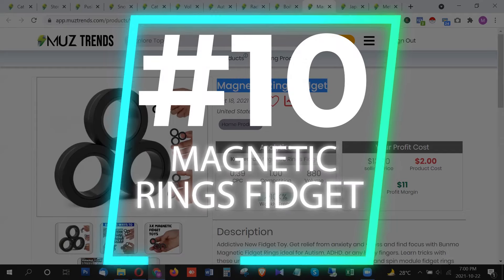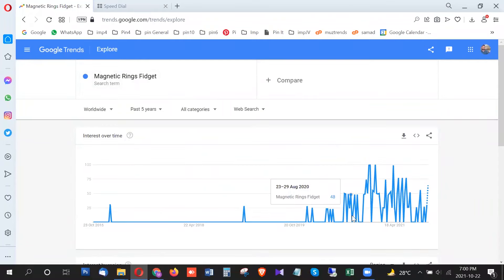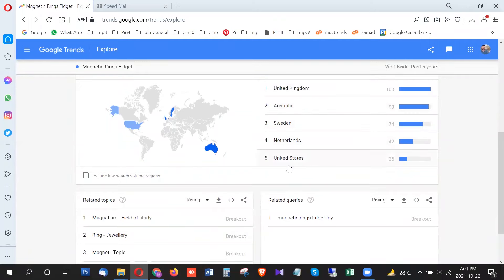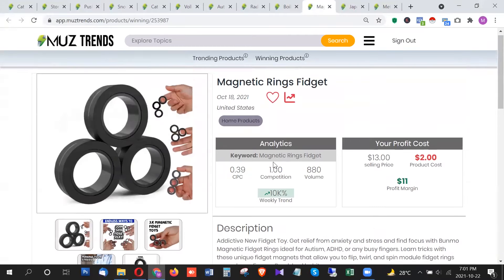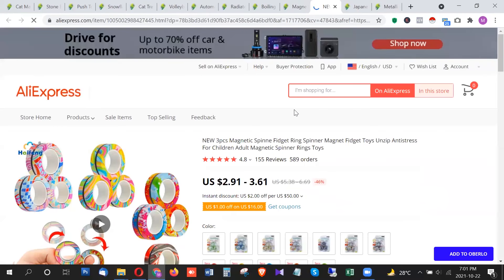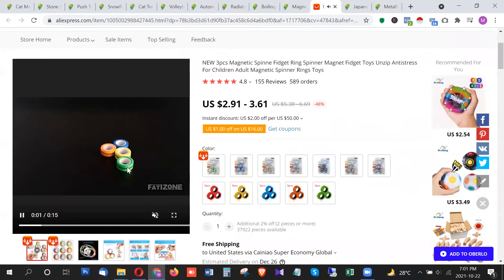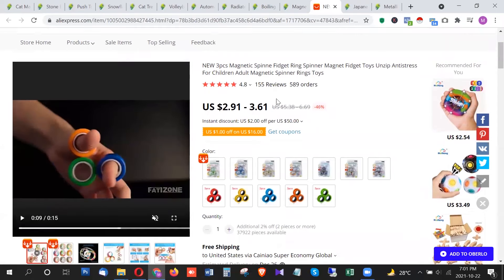The next product is the magnetic wings fidget. It's a new product whose trend started in mid-2020, with spikes in 2021 and a new spike right now in October 2021. The highest trend is from United Kingdom, Australia, Sweden, Netherlands, and United States. This is a stress-relief fidget toy and it's a cheap product — goes for around $2 on AliExpress. It has a lot of photos and reviews, a rating of 4.8, and is also trending a lot.